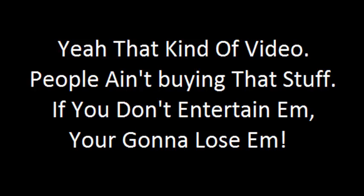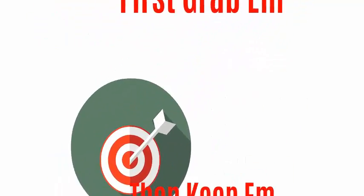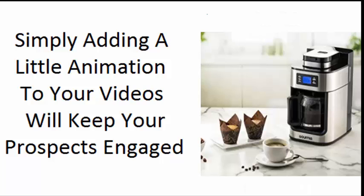If you don't entertain them, you're going to lose them. So stop it — just stop it already. You know why? Because first you've got to grab them and then you better keep them. And it's amazing how simply adding a little animation to your videos will keep your prospects engaged.